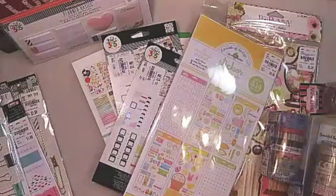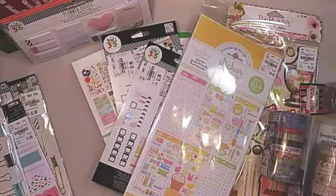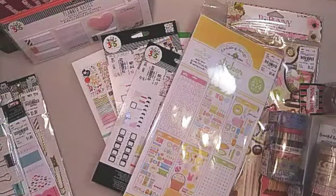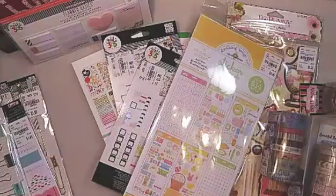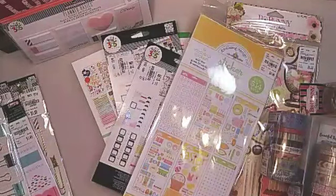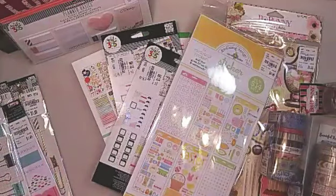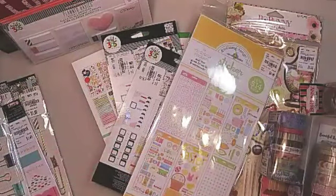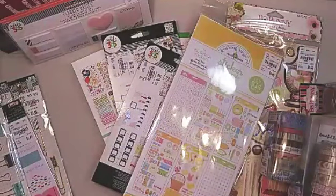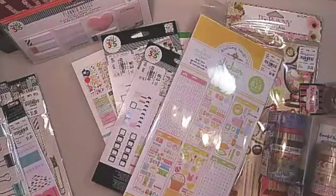That is my haul from the various Tuesday Mornings I visited across Texas over the past week. Thanks for tuning in! Leave me a comment about your favorite item and what you look for when visiting Tuesday Morning. If you liked this video give me a thumbs up, hit subscribe, and click the bell so you'll be notified when I upload new videos. Remember, be good to yourselves, be good to each other, and happy planning!